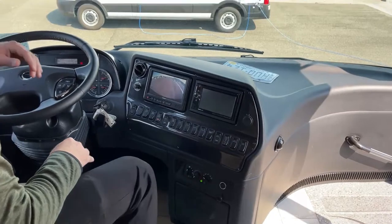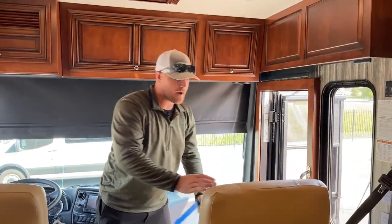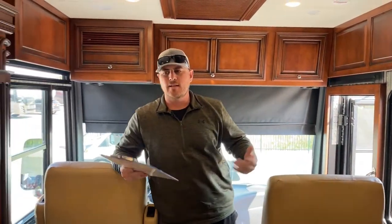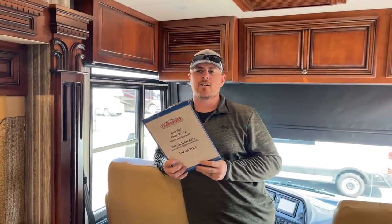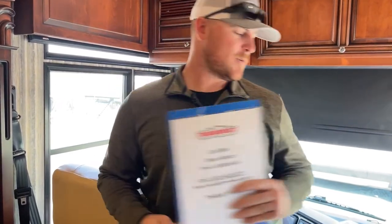That's going to wrap up my walkthrough of this 2017 Newmar Dutch Star 4002. Like I said, this coach is about a nine and a half out of ten. I did look at the tires — they have a date code of 06/17, which is out of our limit, so we're going to put brand new tires on this coach before it leaves our facility, as well as service the engine, transmission, generator, and go through everything on the house side to make sure this coach is ready to go camping the day it leaves. If you have any questions, please feel free to give me a call. My name is Brian Ritz with TransWest Truck Trailer RV in Frederick, Colorado. My phone number is 303-482-6375. Thank you so much for watching and we'll see you next week.